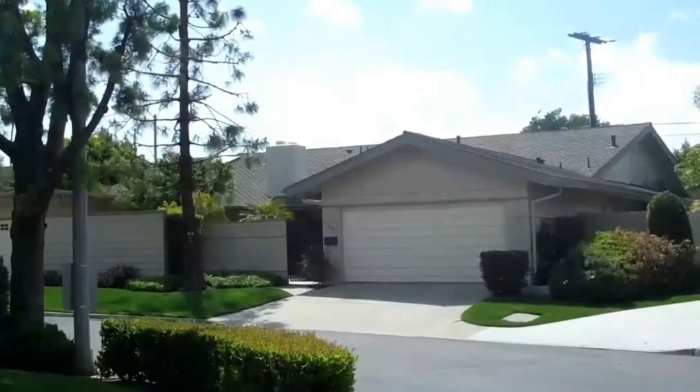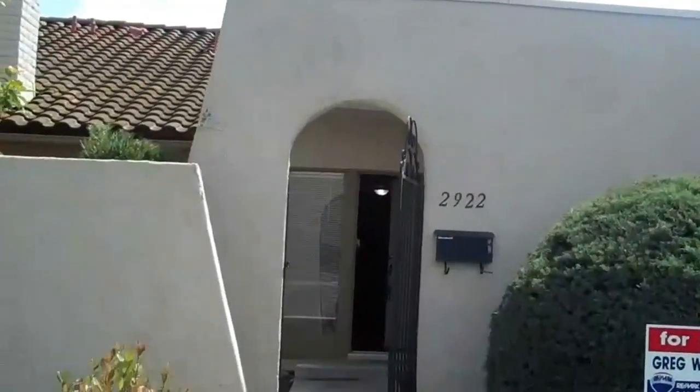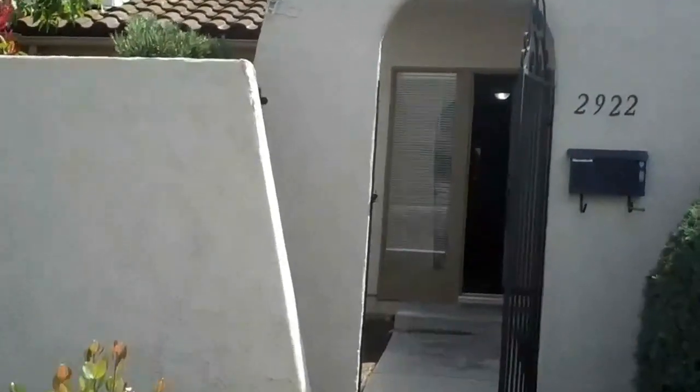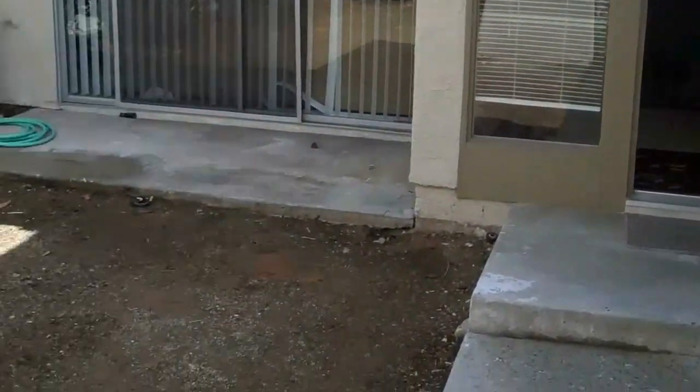Welcome to Fullerton. This is Orchard Lanes, 2922 Persimmon Place. This is a three-bedroom, two-bath, single-family attached residence. It's got 1,716 square feet, all on one level, and you have a real large front patio that's currently prepared for a garden.